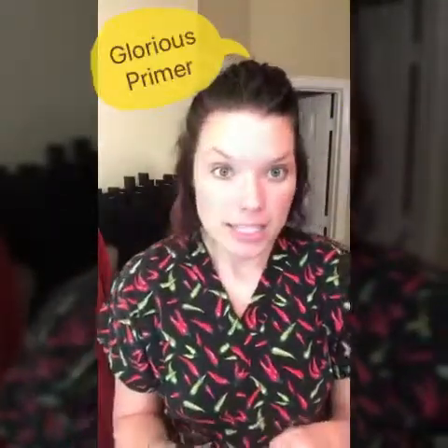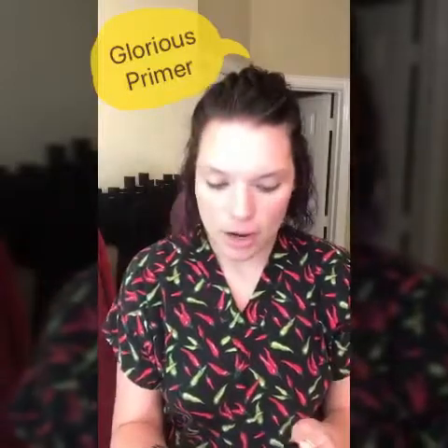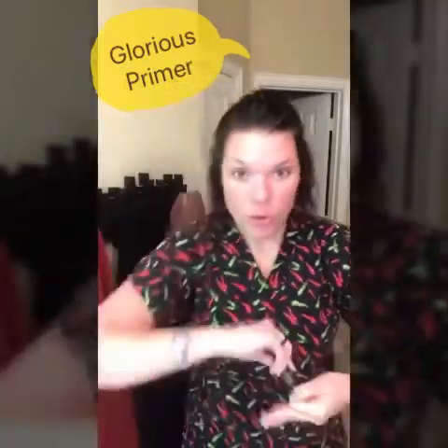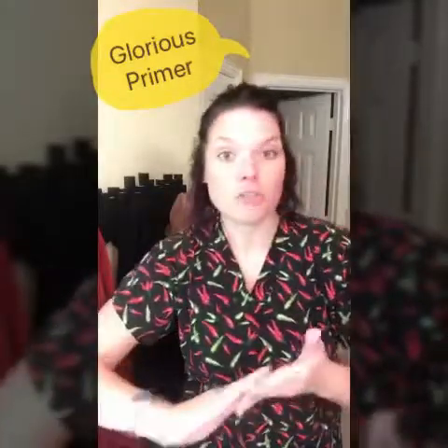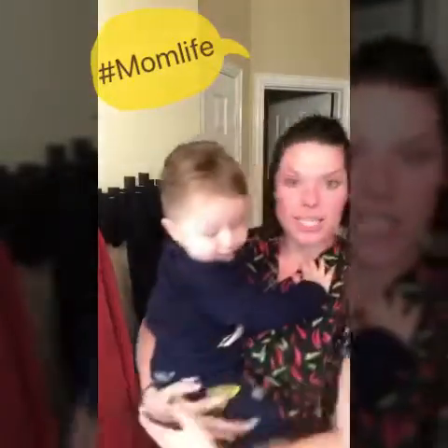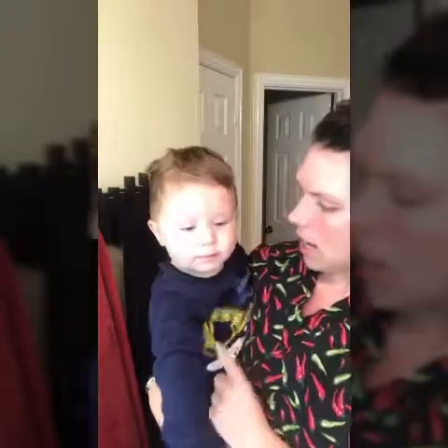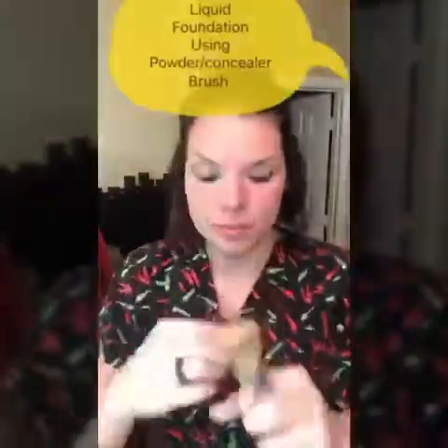First I'm going to use a primer — it does not come in the collection, but I highly recommend it with foundation. If you want to add anything extra, message me first for a personal shopping link and you'll get rewards back. You can throw in any of the brushes you'll see me use, or your favorite eyeshadows and lip products, and earn rewards.